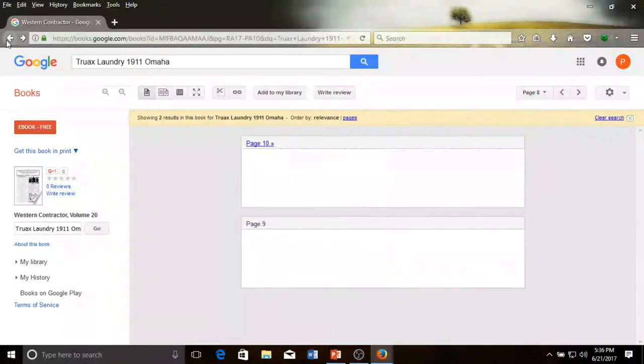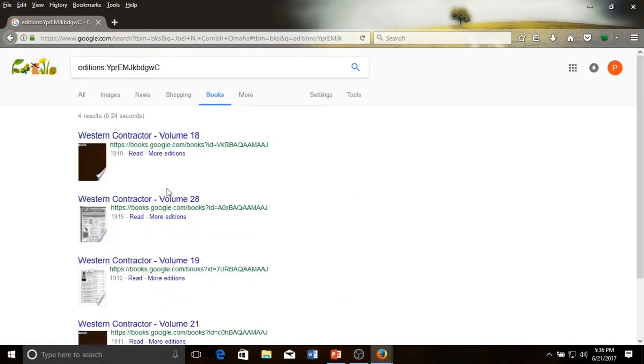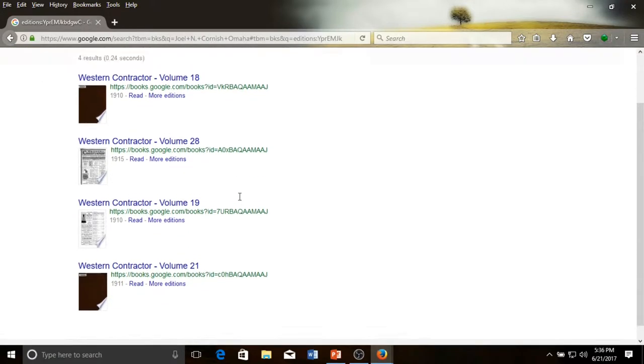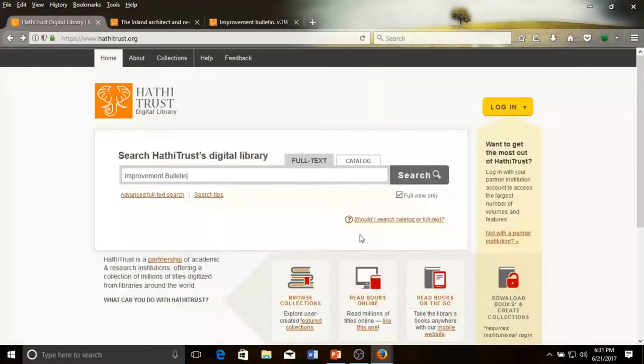If you go back to the main page and click on More Editions, you'll see that there are more editions, but Google Books will not on its own have a large collection of journals like this. The next site that we'll look at should have a larger collection of digitized journals such as the Western Contractor and others. The HathiTrust is a large digital repository of books and journals, accessible at hathitrust.org. Here one can look up more complete collections of journals like Western Contractor, American Contractor, Western Architect, Improvement Bulletin, or Inland Architect, or any others you might discover as you look through the collection.